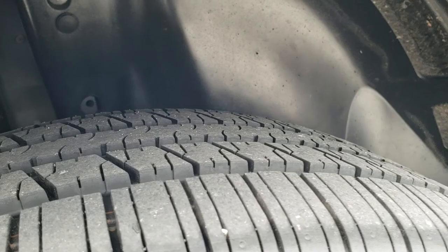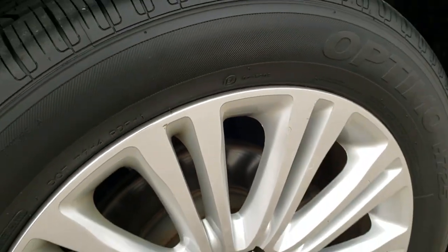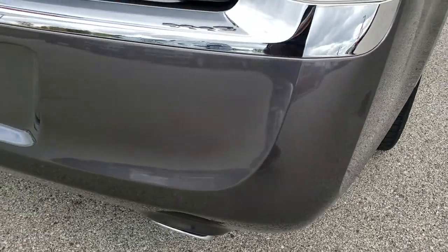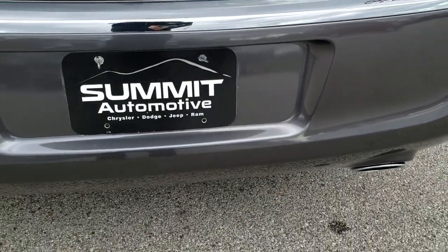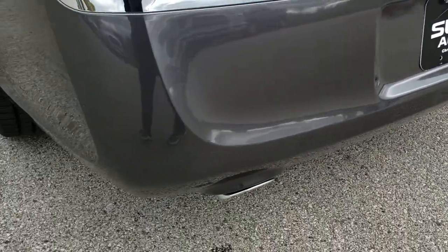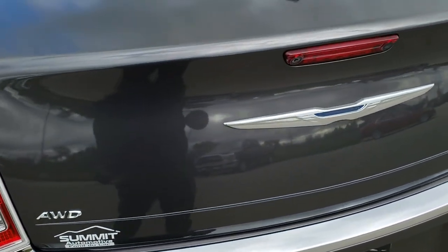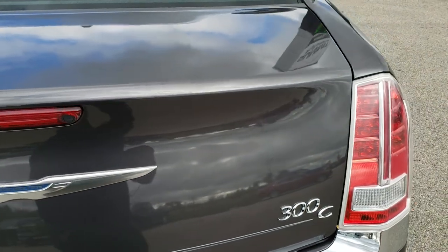Back tires have just as much tread as the front tires. You'll notice it does have four-wheel disc brakes on this vehicle. As you come around to the back of the vehicle, no dents, dings, or cracks on that rear bumper — really nice shape. Does have the dual rear exhaust. The deck lid is in excellent shape as well.